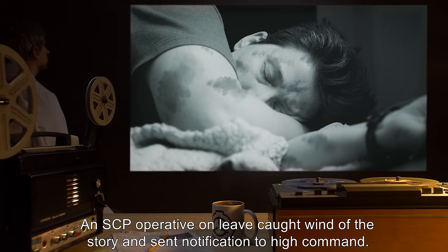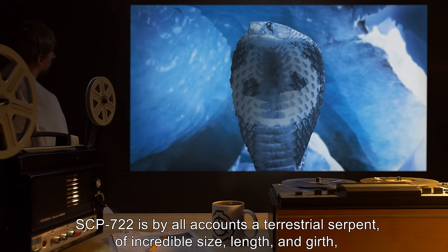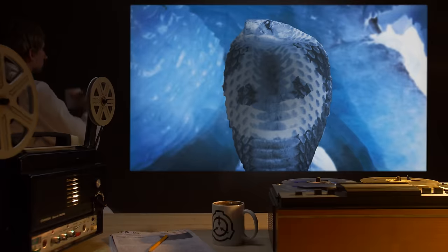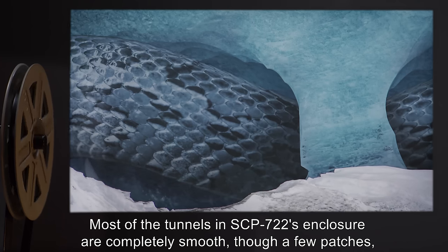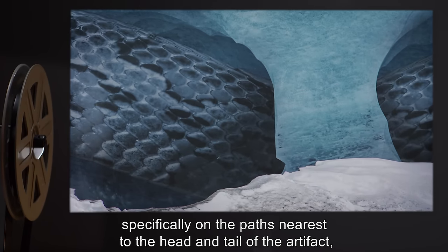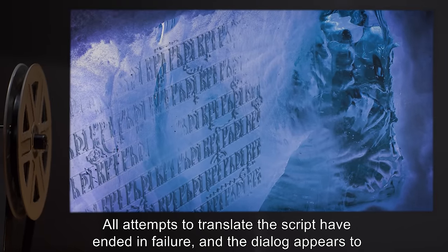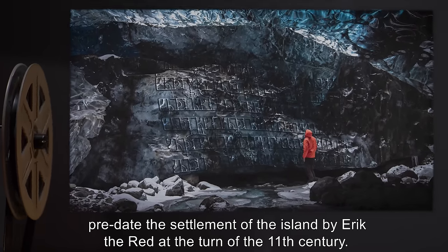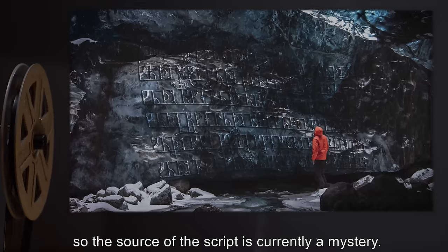An SCP operative on leave caught wind of the story and sent notification to high command. SCP-722 is, by all accounts, a terrestrial serpent of incredible size, length, and girth, coiled through a series of tunnels of unknown origin. Most of the tunnels in SCP-722's enclosure are completely smooth, though a few patches — specifically on the paths nearest to the head and tail of the artifact — are marked with some form of ancient Nordic script. All attempts to translate the script have ended in failure, and the dialogue appears to predate the settlement of the island by Eric the Red at the turn of the 11th century. No historical records exist of any previous settlement in Greenland, so the source of the script is currently a mystery.